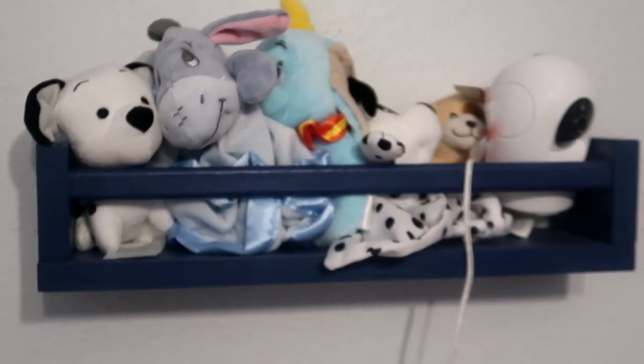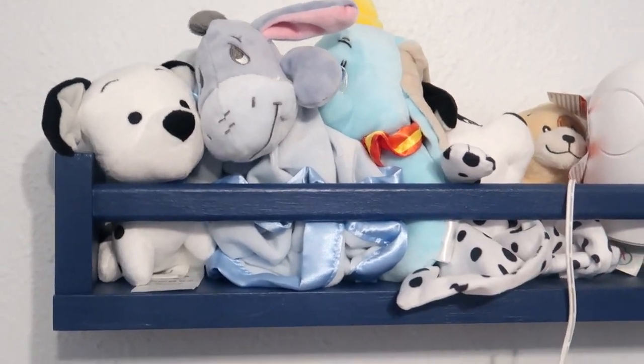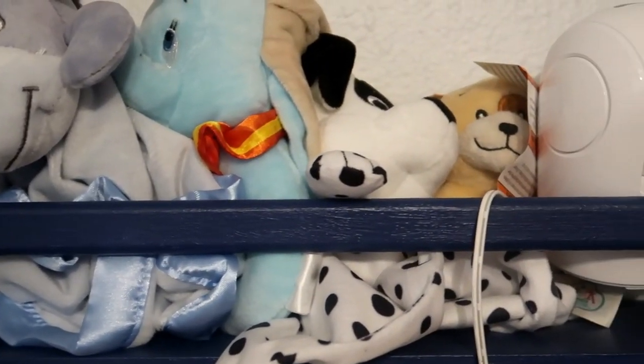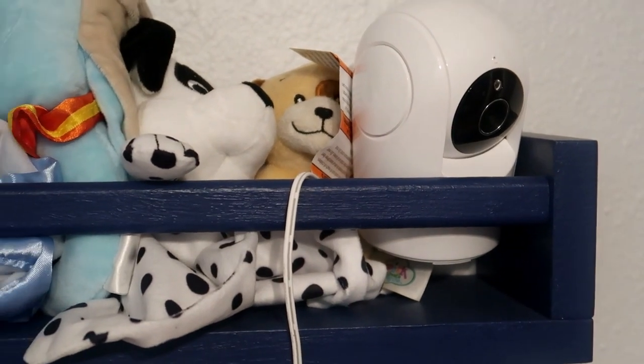On the other shelf I put some of his little loveys and he has a tiny rattle up there. I just thought they looked really cute up there for now. We also put the camera for his monitor up there because it has the best positioning to fully see him.